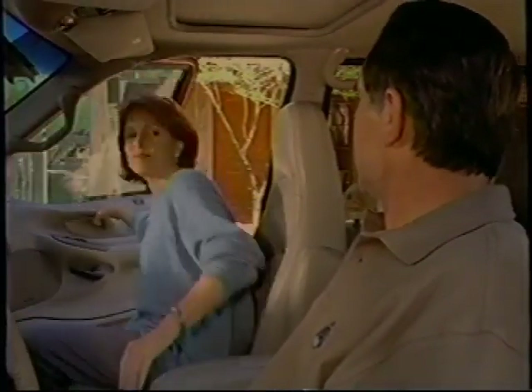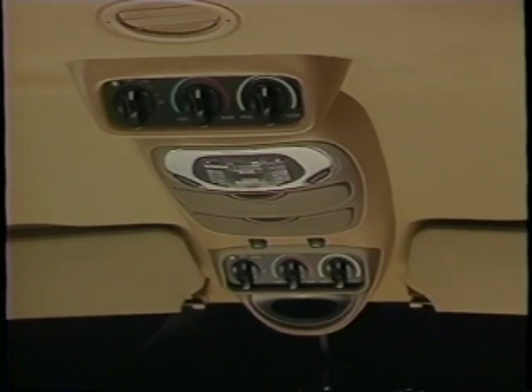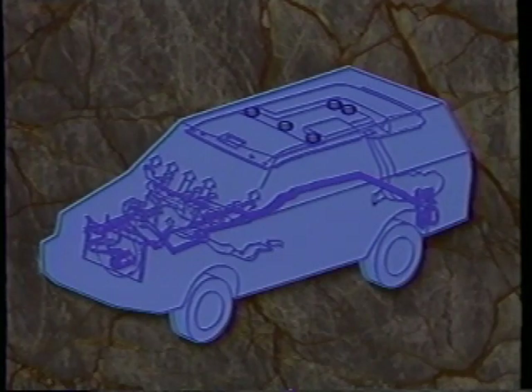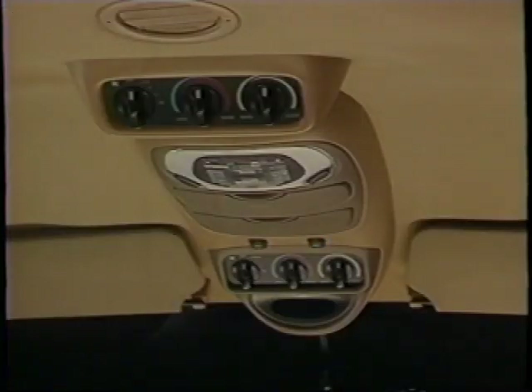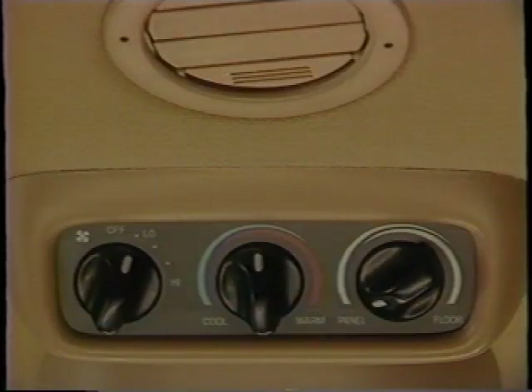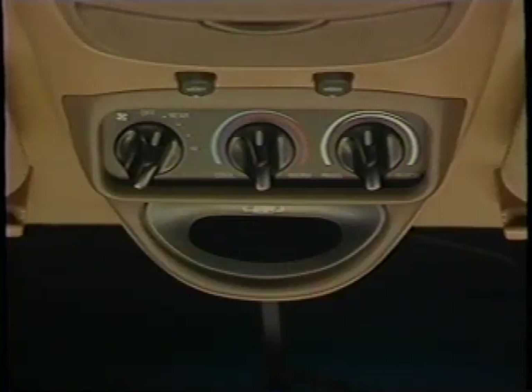Some Expeditions feature an optional auxiliary climate control system that allows you to regulate the climate in the rear passenger area from two separate control panels — one in the overhead console and one directly behind it. The system features six vents directing air to the rear passenger area: three in the second row, two in the third, and one at the rear quarter trim panel. Either the driver can control the system from the front overhead console, or a second-row passenger can control it from the rear console if the front overhead blower switch is pointing to rear.